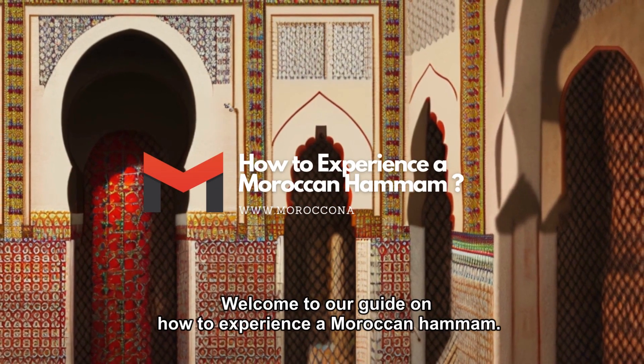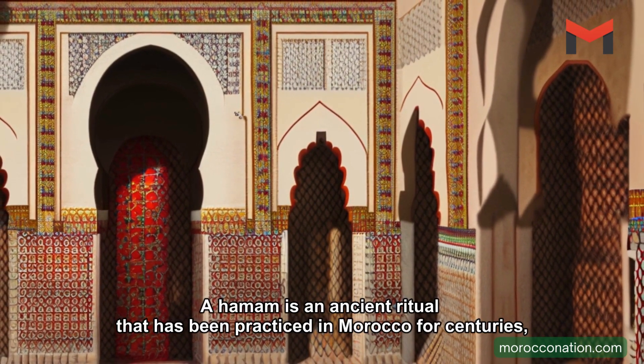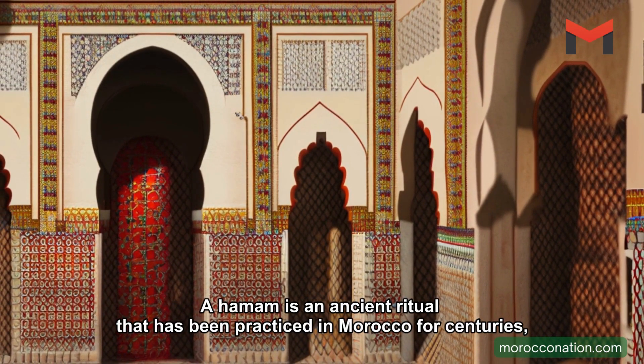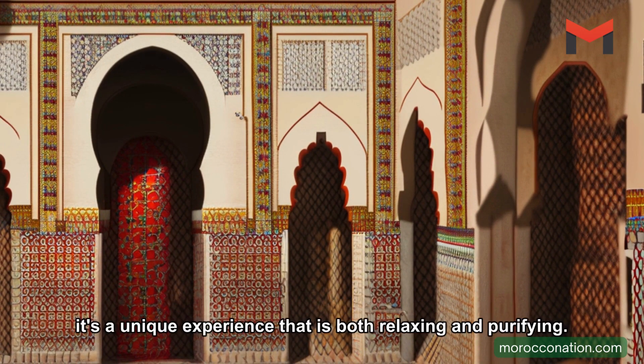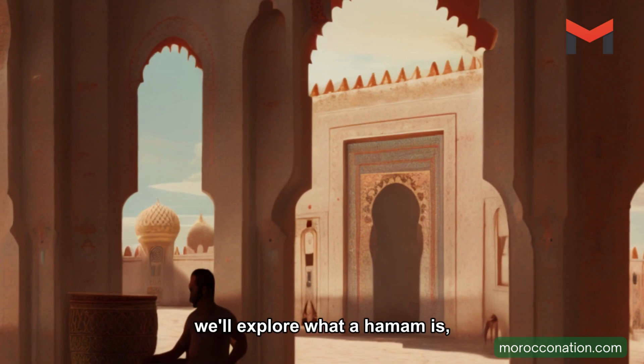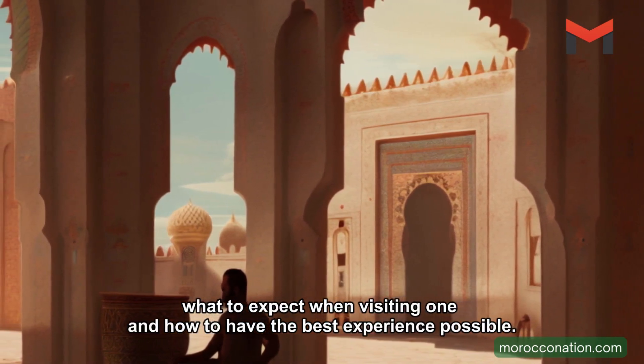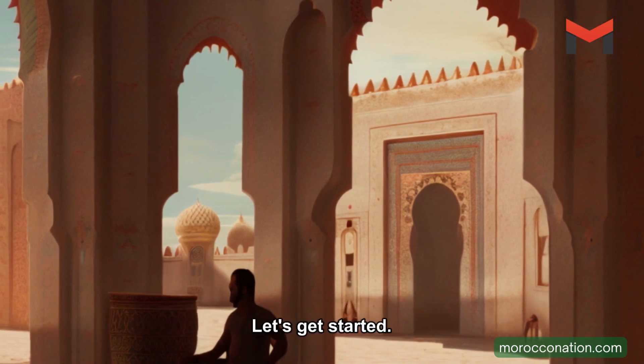Welcome to our guide on how to experience a Moroccan Hammam. A Hammam is an ancient ritual that has been practiced in Morocco for centuries. It's a unique experience that is both relaxing and purifying. In this video, we'll explore what a Hammam is, what to expect when visiting one, and how to have the best experience possible. Let's get started.